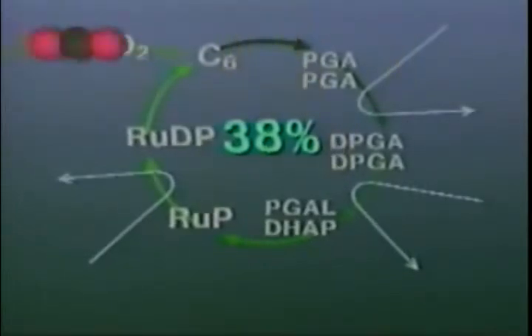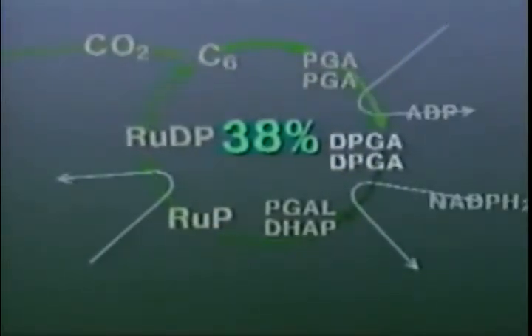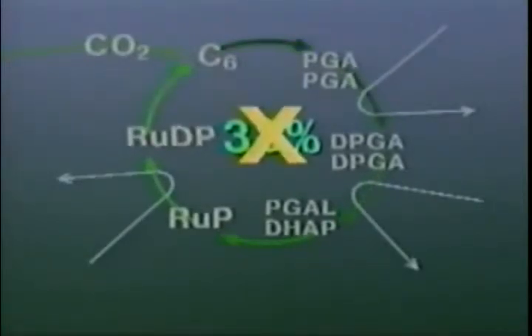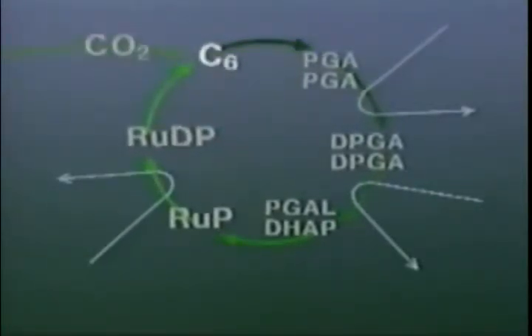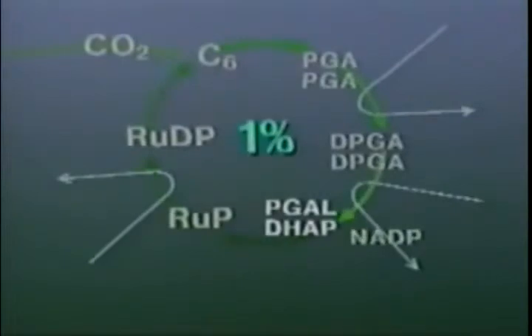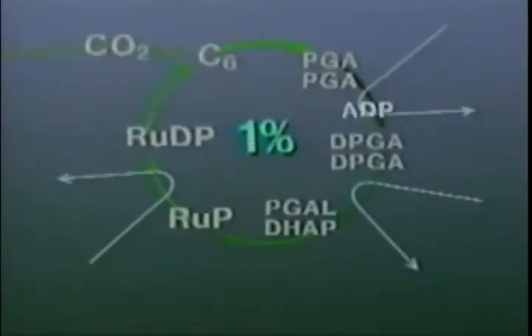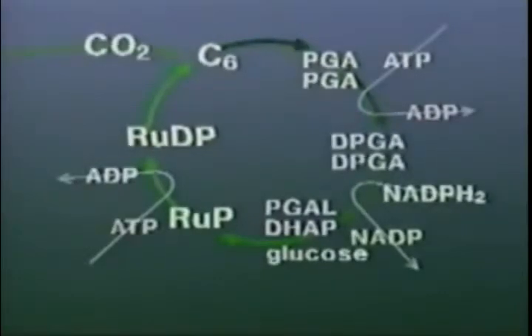But in reality, the Calvin Cycle performs far less efficiently than expected. In fact, C3 plants can usually convert less than one percent of the light energy they absorb into carbohydrates. To understand why this happens, we need to take a closer look at carbon dioxide.